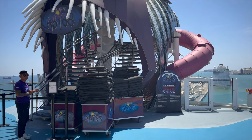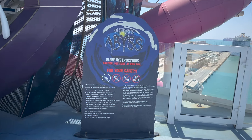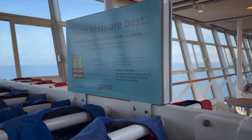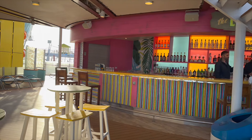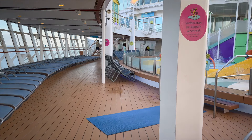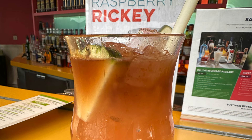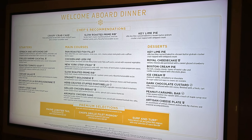Between the two FlowRiders is the top of the Ultimate Abyss slide. At the other end of the ship is the second level of the solarium, with more loungers, whirlpools, and the Lime and Coconut bar — great for a cocktail and brilliant views out to sea. In midship is the Windjammer Marketplace, the main buffet. Above that, decks 17 and 18 are made up of suites and loungers — somewhere you probably won't venture unless you're staying in one of those.